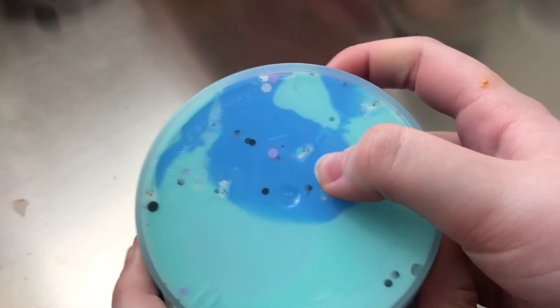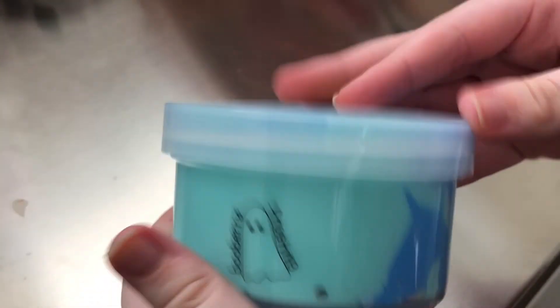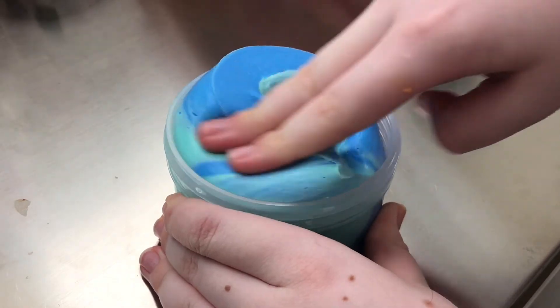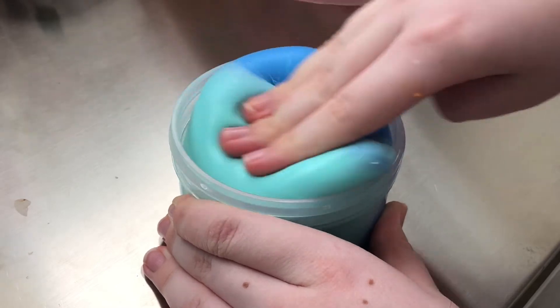And finally, we have Blueberry Frosting. I think this is my favorite from the package, mainly because of the texture. The scent is pretty good — it's blueberry frosting, so it does smell quite good. But this texture — wow. At first it was like the creamiest thing ever.